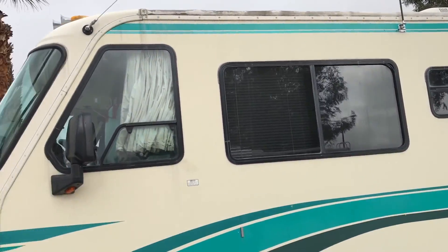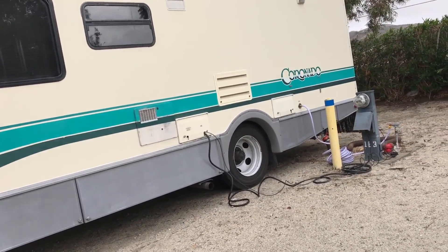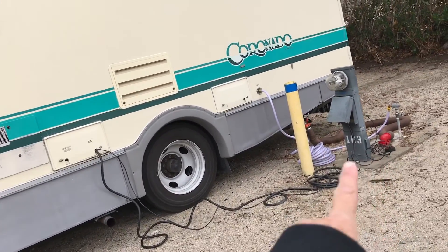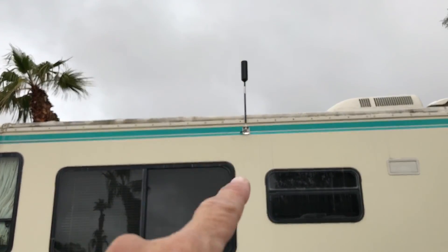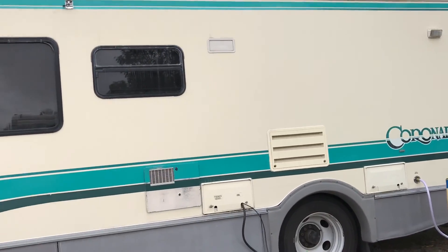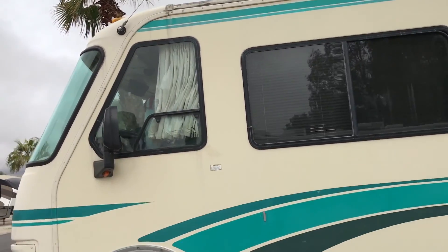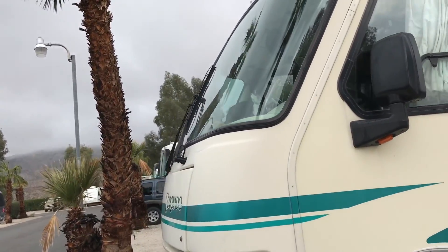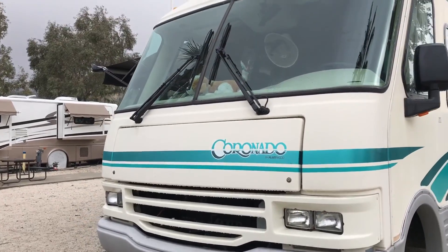Now it's been raining here at Palm Desert, the spa place, since I got here. So underneath there I got new black tank and gray tank thingies. And I got my WeBoost up there to boost my cellular data. I still have to do this whole thing about the jetpack and Wi-Fi, because the Wi-Fi here is not working at all for me. But I don't have a jetpack, so I guess I gotta get it.